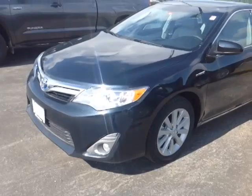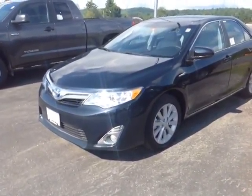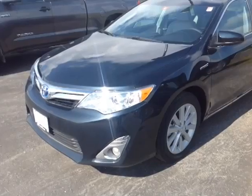Good morning, Heather. I'm Alex, your internet salesperson here at 802toyota.com, and today I have the great pleasure of showing you a quick video on a brand new 2014 Toyota Camry Hybrid. Here it is, Heather — this is a brand new 2014 Toyota Camry Hybrid.